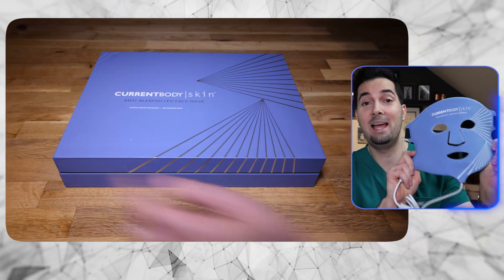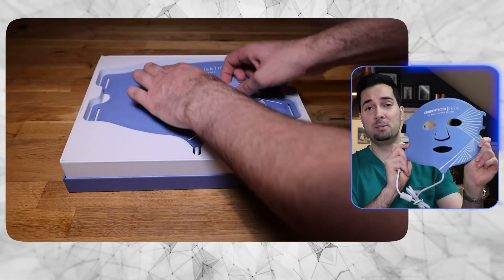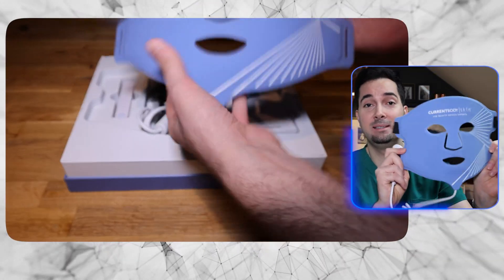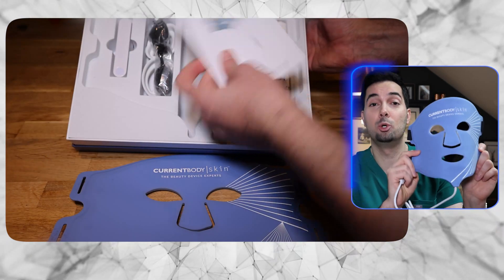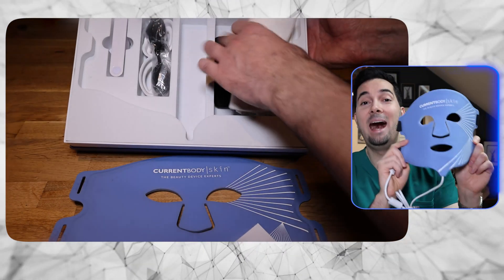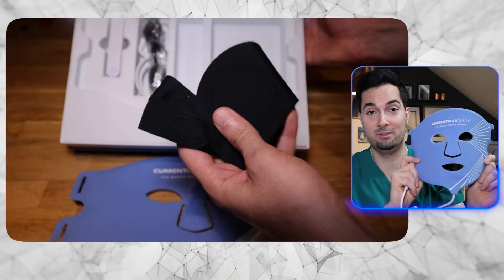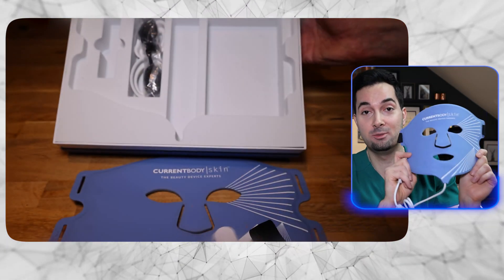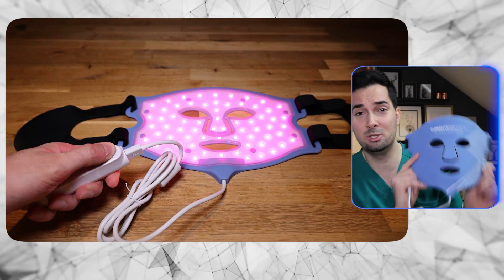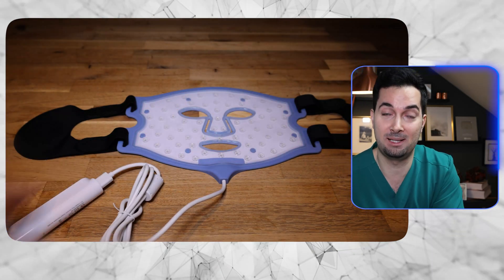Let's talk about LED face masks and acne — we're all starting to see them more and more. This one in my hand is the anti-blemish LED light therapy face mask by Current Body. It helps reduce redness, control oil production, calm irritated skin and reduce shine. This model emits two wavelengths: blue at 415 nanometers and red at 633 nanometers. The blue wavelengths are really good at targeting blemish-causing bacteria, so it can be really helpful for those with acne.